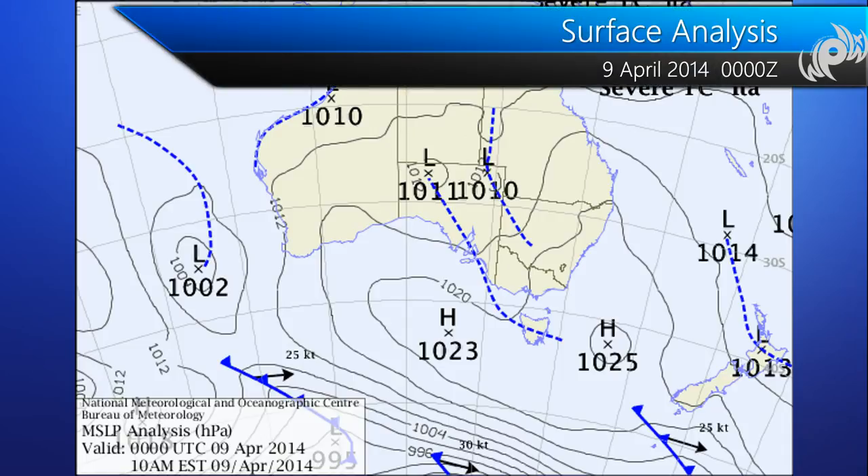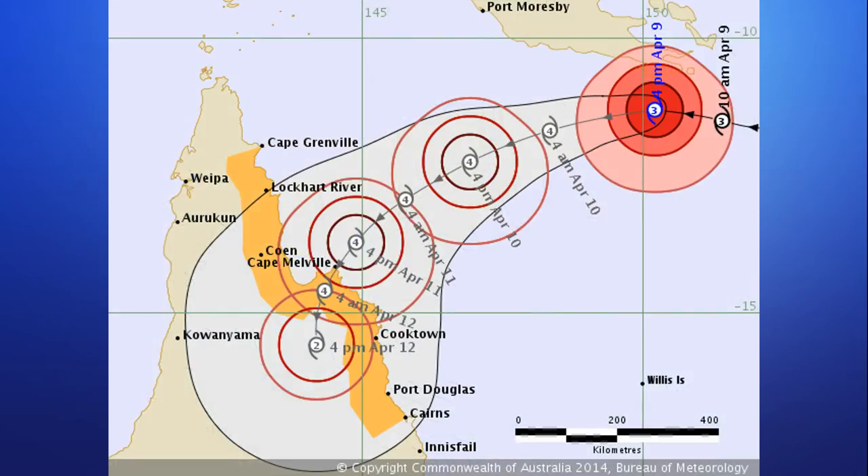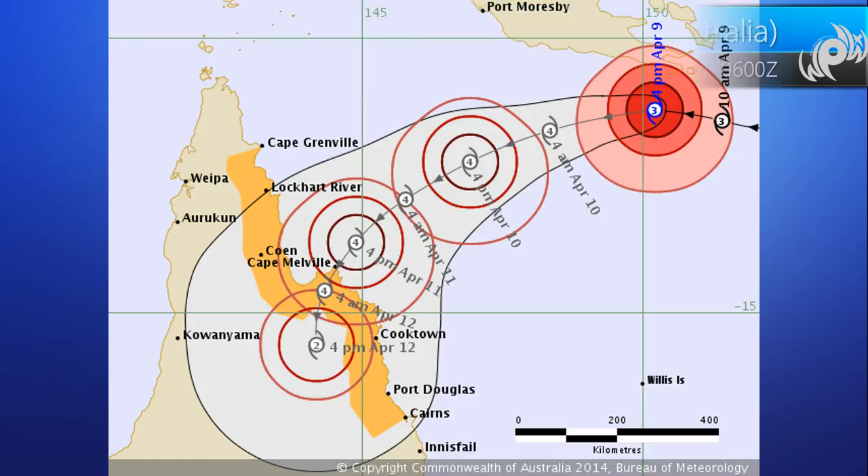The 0000Z surface analysis from the Bureau of Meteorology has the cyclone off the eastern tip of Papua New Guinea. The big story we're going to be focused on is this trough of low pressure across western Queensland as it tracks eastward. That's going to help influence the cyclone off toward the south, as seen here in the Bureau of Meteorology track. Gales are extending right now about 220 kilometers from the center, and I do have a gale watch out for all the areas highlighted in yellow.